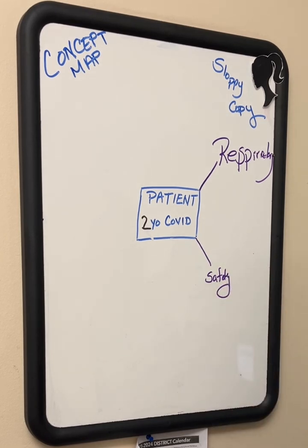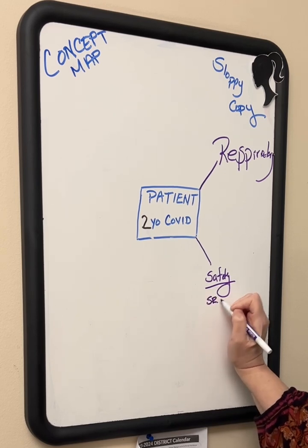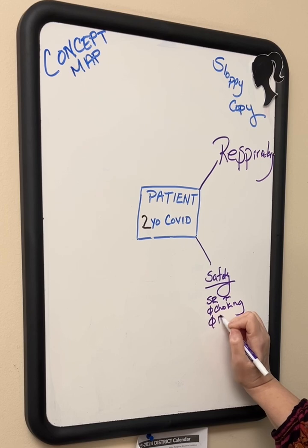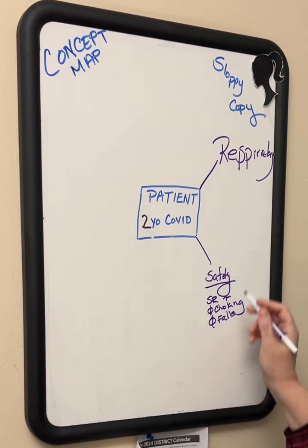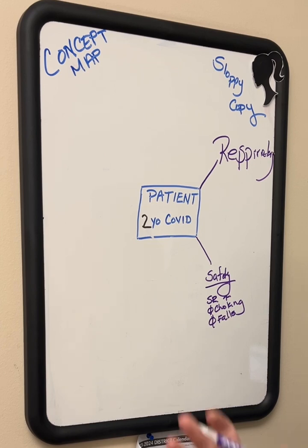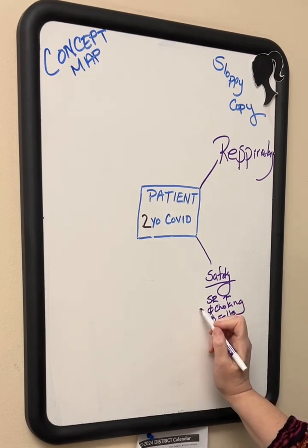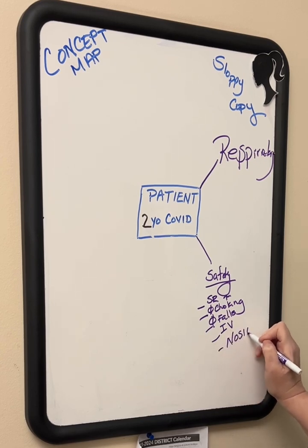I tell everybody that there are always three parts of the concept map. Number one is safety — every patient we're worried about safety. We want to make sure the side rails are up, there are no choking hazards, no fall risks. With a crib, we make sure both side rails are up and the top rail is secured so kids can't fall out. We also look for IV tubing and heart monitor leads to ensure they're not being pulled on. Then we do a nosy check, which we'll go through in a bit.